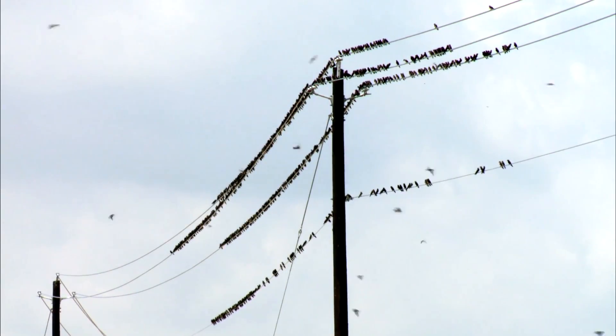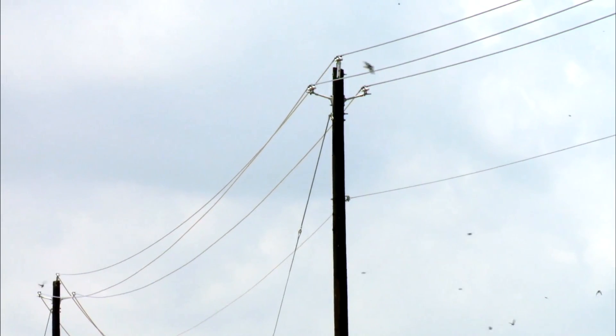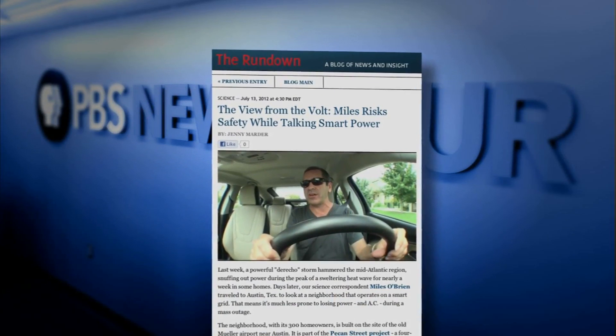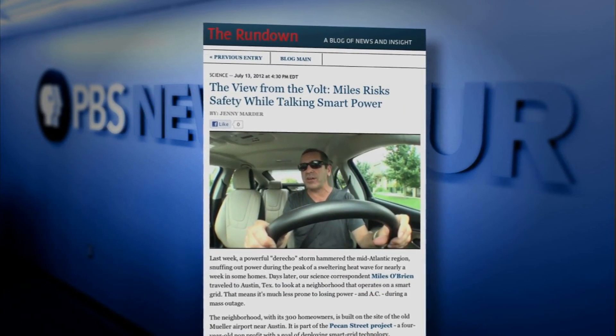Maybe the storms are a reminder it's high time to put the power lines online. For more on the Pecan Street project, we talk to Miles as he cruised the neighborhood in a Chevy Volt — that's in a video on our science page. Not everyone in Texas is sold, of course. A small group of people opposed to smart meters was scheduled to hold a march in Austin today to make that clear. Next week, we will report on some of the objections, including health risks and privacy considerations.